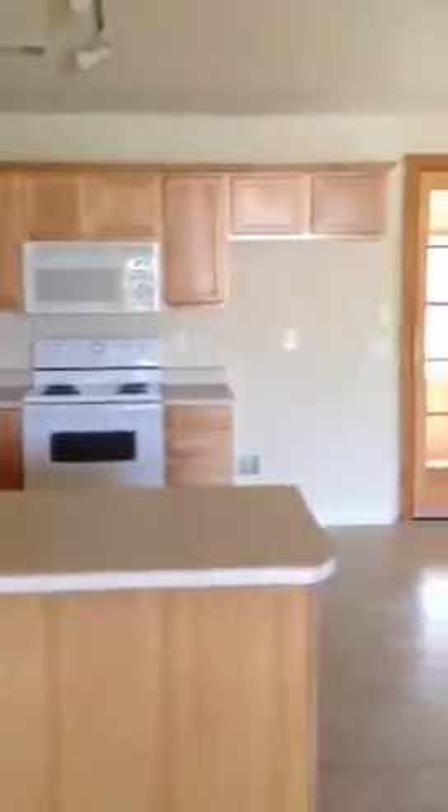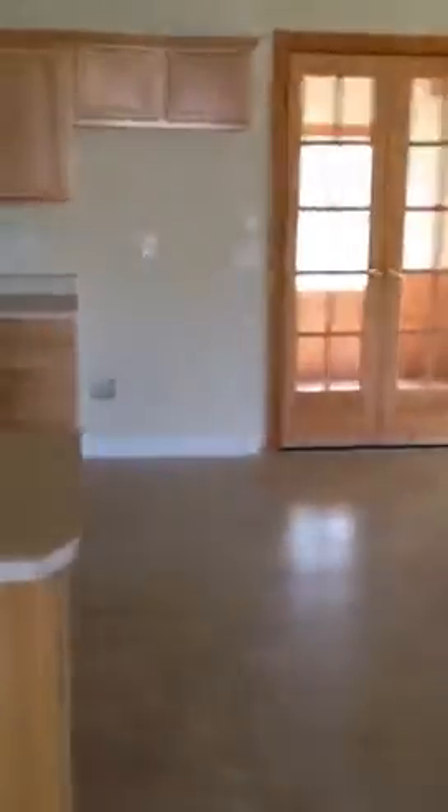This is the door coming in, so there are windows by the door. When you come in, you enter a vaulted ceiling living room that is open to the kitchen. It's a pretty big kitchen.